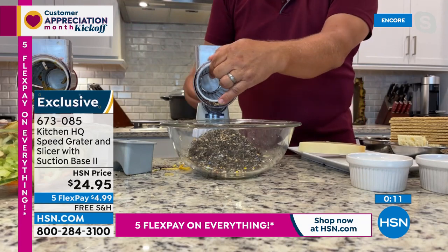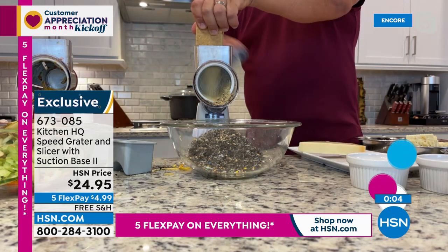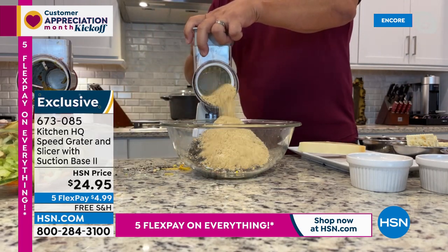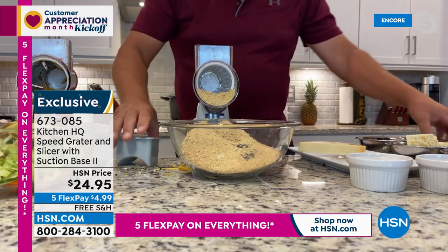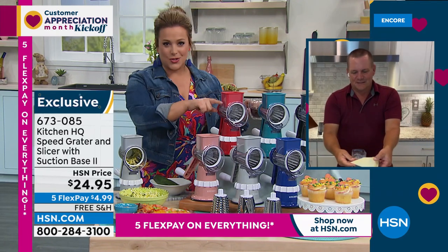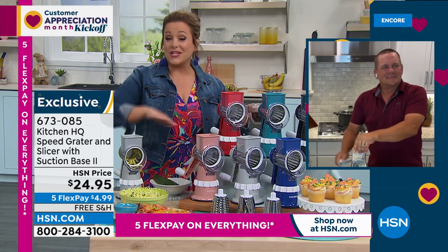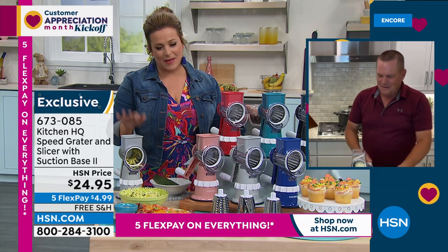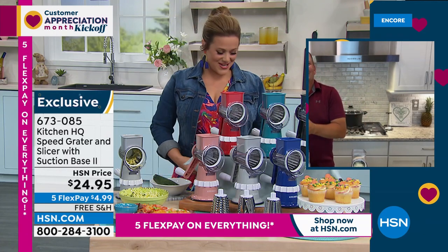With the fine grating drum, John drops in a whole stack of graham crackers — and it produces a beautiful graham cracker snow for homemade crust. When you make things fresh at home they taste so much better. Don't buy bagged cheese or pre-grated hash browns — everything tastes better fresh. $24.95, and five flex pay means less than $5 sends it home. Grab a couple — they make great gifts. Item number 673-085, with 799 five-star reviews.